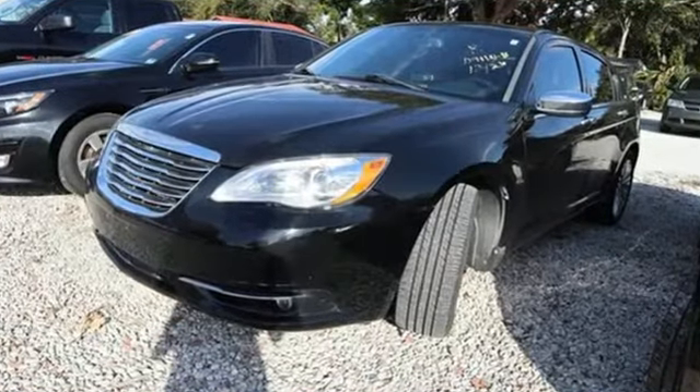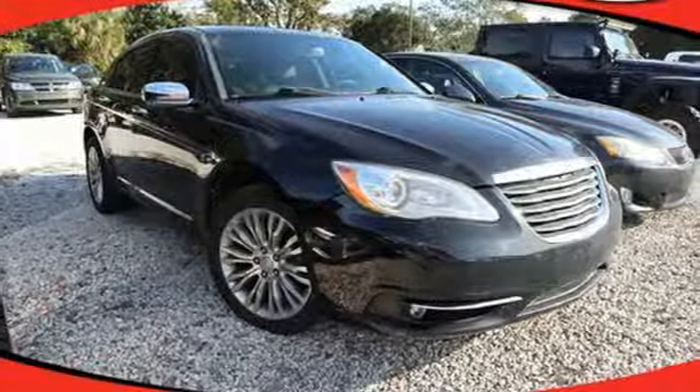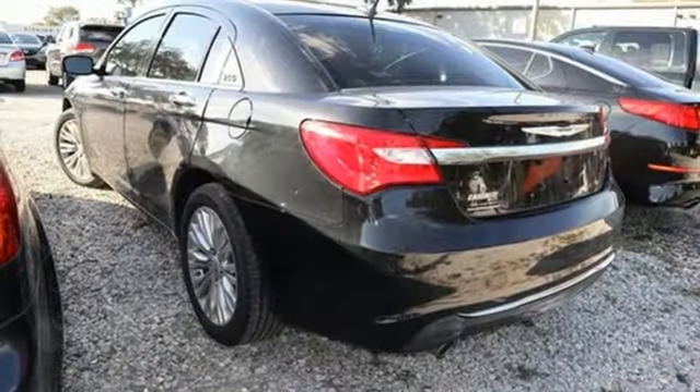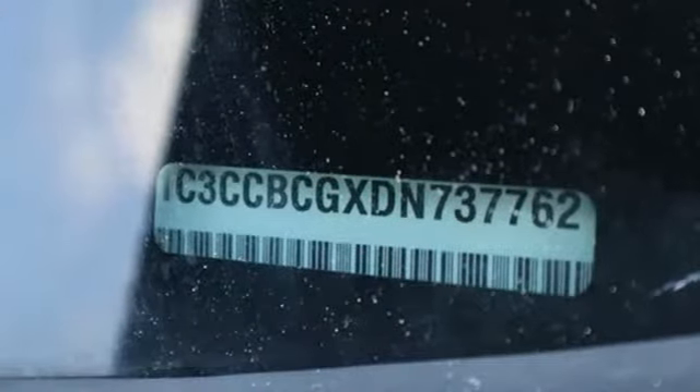New Car Test Drive exclaims, the 200 took to some of our favorite driving roads like a cheetah chasing down a gazelle, changing pace, shifting its weight, gripping the ground and staying on its line. Chrysler, where top flight engineering meets affordable luxury.